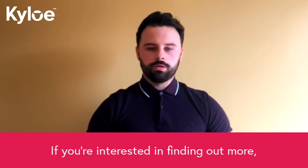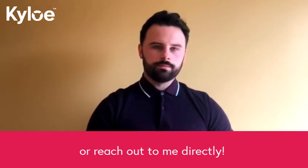If you're interested in finding out more, please visit www.kylopartners.com/temporary-workers or reach out to me directly. Thank you.